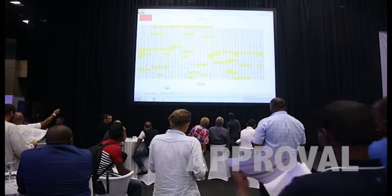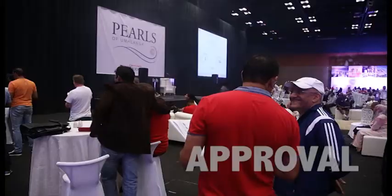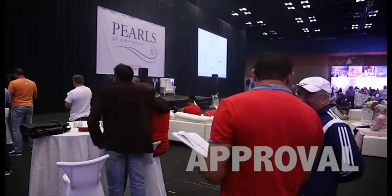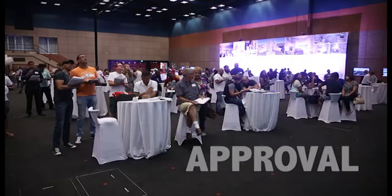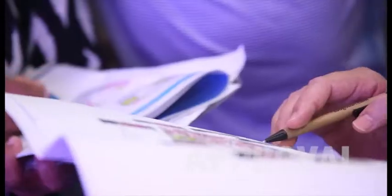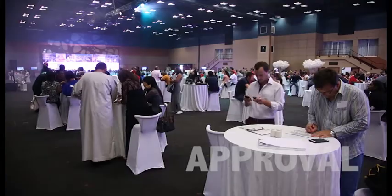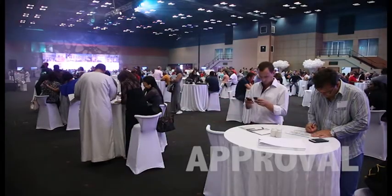The process to actually purchase on this day is: you get a number, when you're called out to the administration area you'd have already had the sales presentation, you know what units you're looking for, you've got four or five units you're happy to buy. When you go into the sales administration area, you sign your option agreement, pay your deposit, and the unit is booked for you. Straight away on the big board at the back, the unit is marked off as sold.